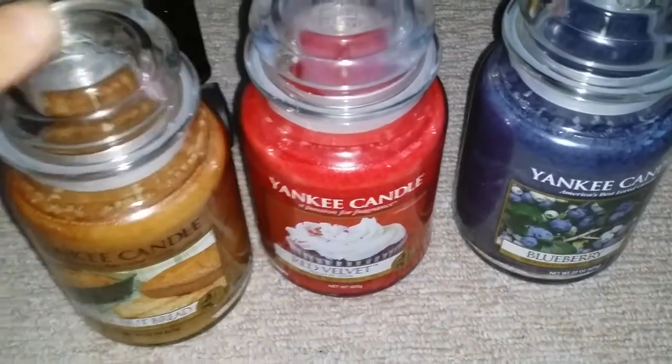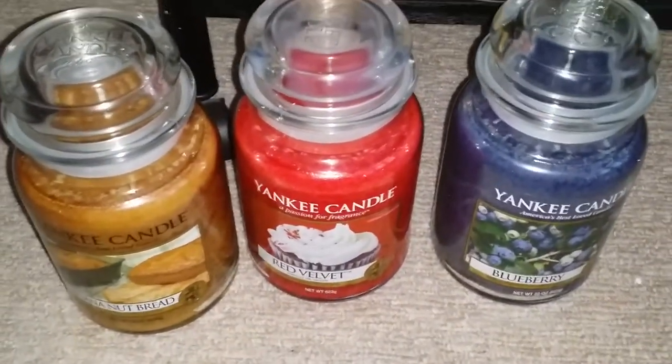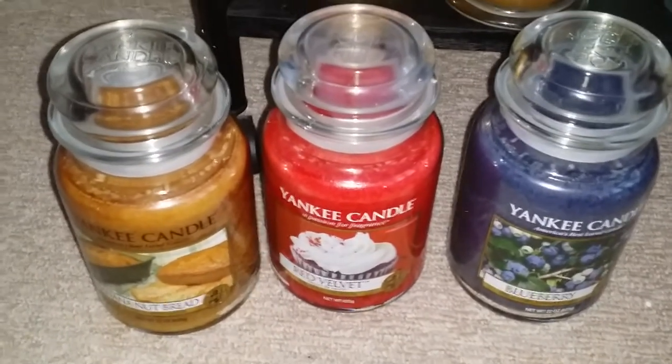And I got these on the easy payment, which is just £9 a month for three months. So it's a really good deal.